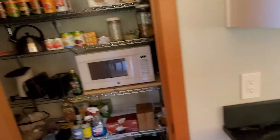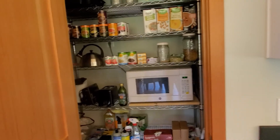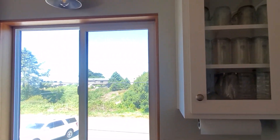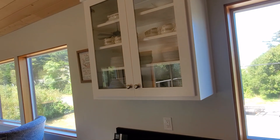And pantry. And then some glass accent cabinets. Stainless steel deep sink, dishwasher. More glass cabinets.